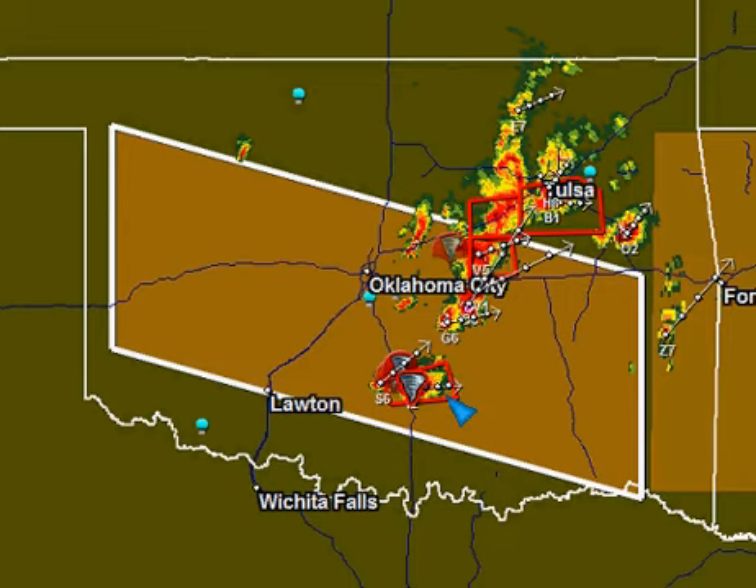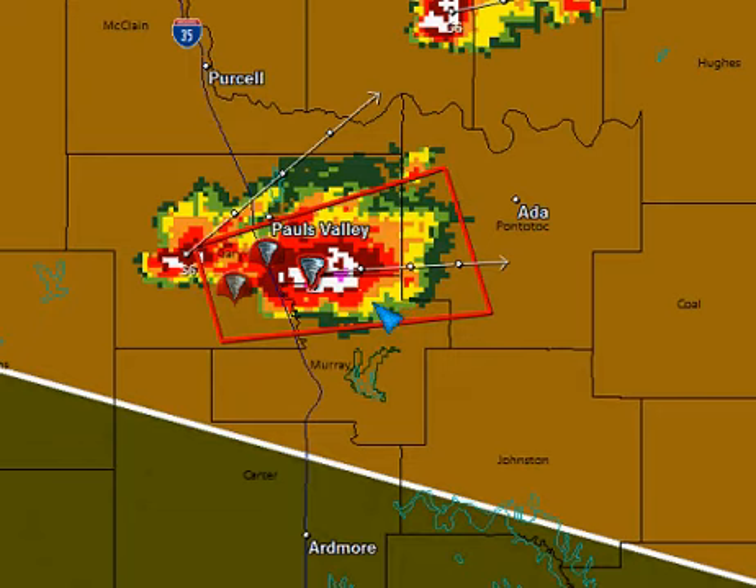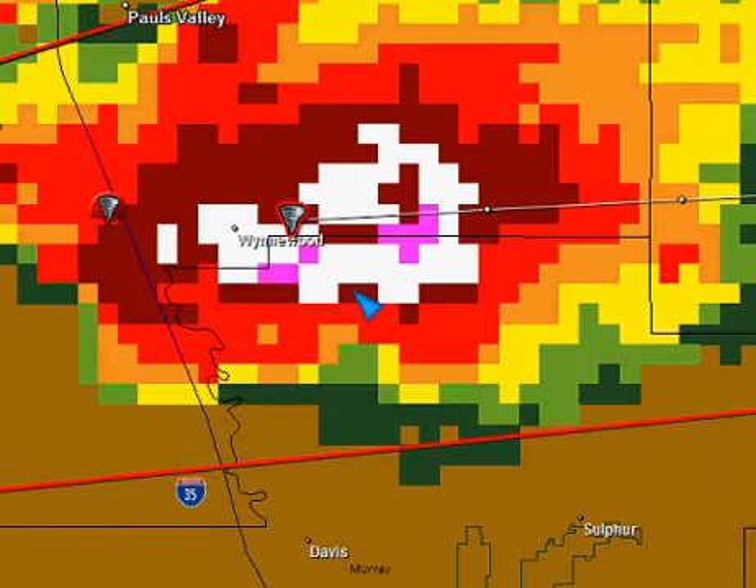Let me get back in closer on that cell. Let's zoom in here and pinpoint this particular spot with this tornadic signature. Again, this would show it just to the east of Wynwood — I'm thinking more right in the Wynwood area right now. But this whole warning area is definitely going to be of concern.